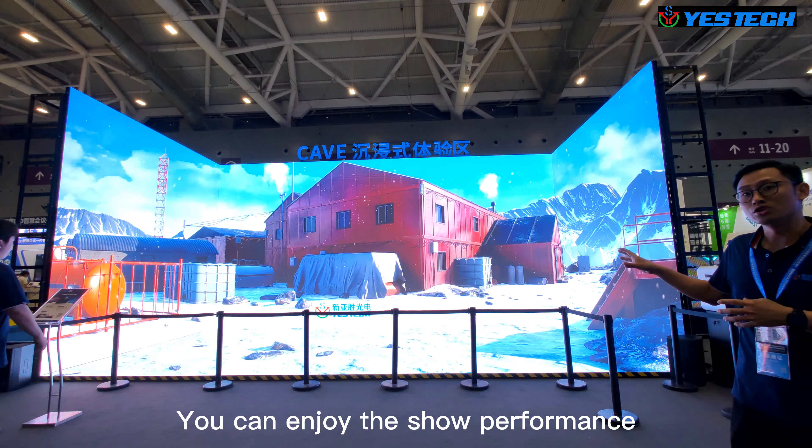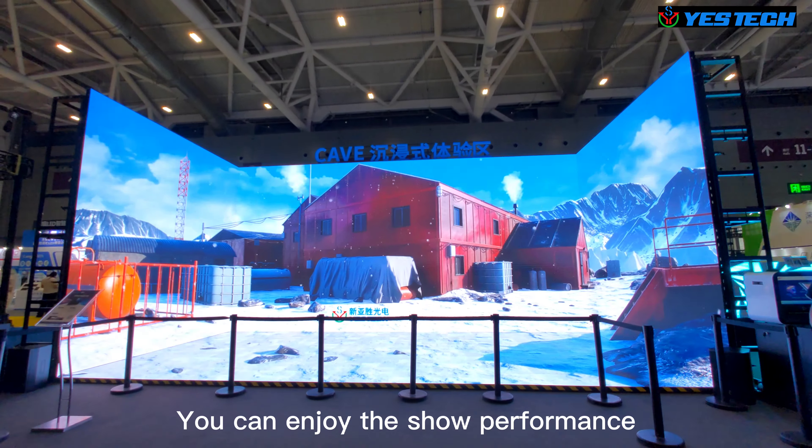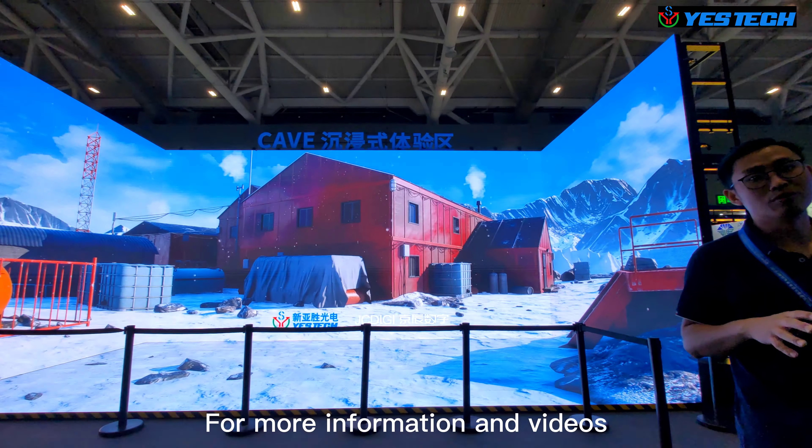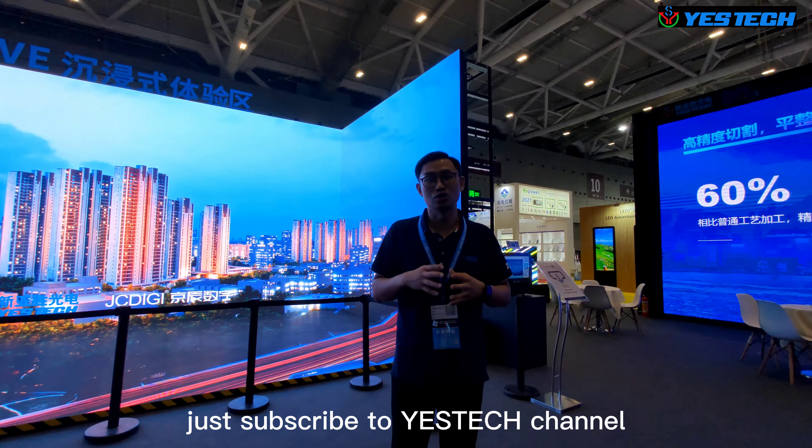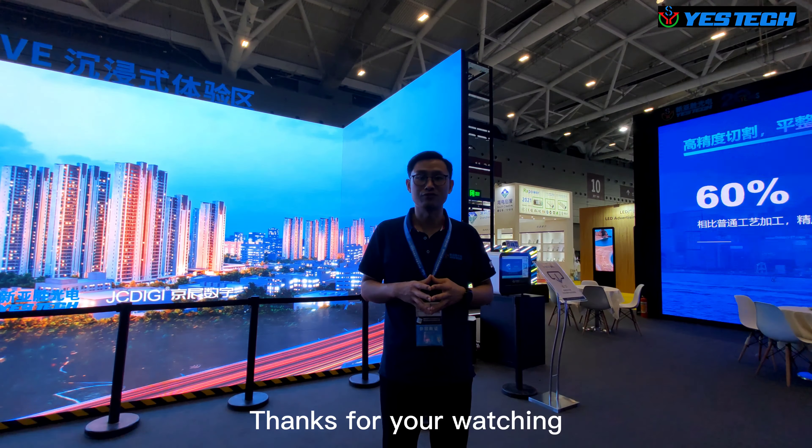You can enjoy the show performance here. For more information and videos, subscribe to the YesTech channel. Thanks for watching.